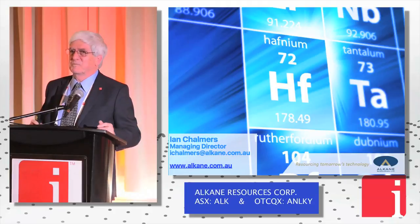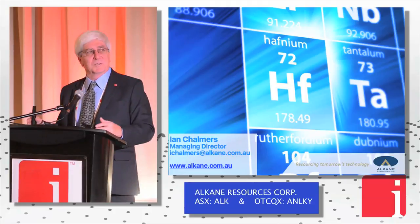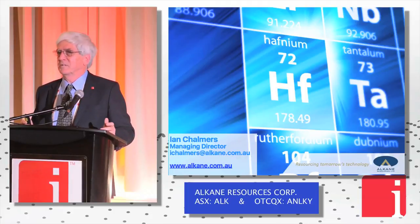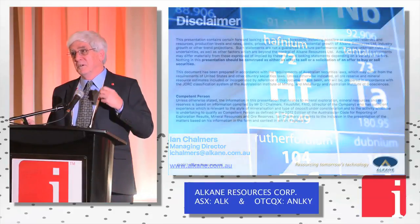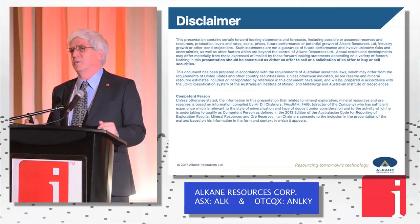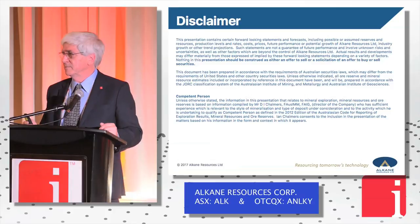The idea was to bring the Dubbo project into the scheme of things at the end. We think it's a fascinating project — 15 years of really hard work has gone into it to get to where we are today. We are construction-ready and we're putting together the financing package right now. Thank you.